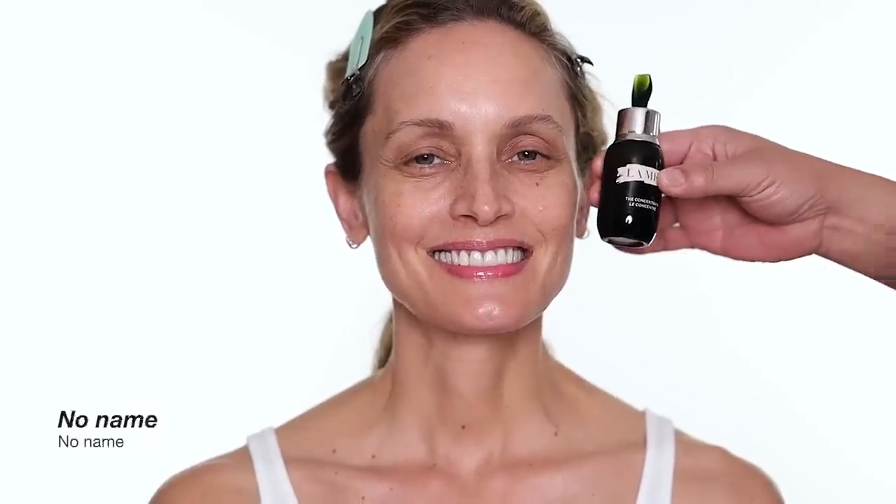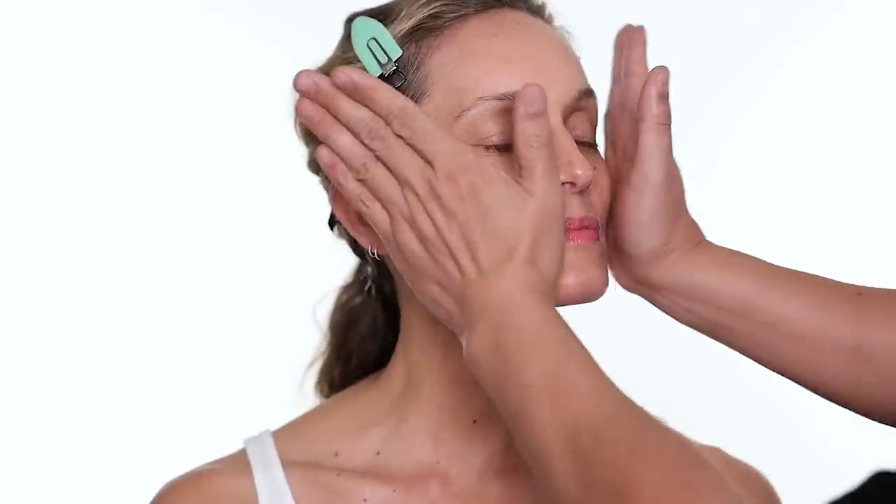To start every makeup, I always prep the skin first. The first product I'm using is the lip balm. All the products I'm using today are from La Mer. They're not sponsored, but I think it's going to do really well on Barry's skincare — I personally like it myself. The next product is the concentrate, a beautiful serum that's very calming and hydrating. I always press the serum into the skin.